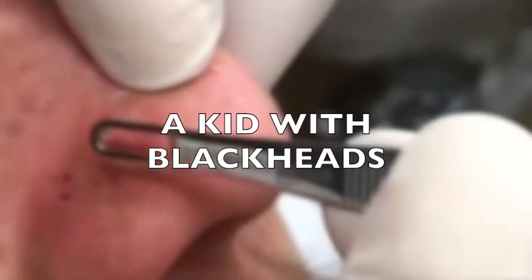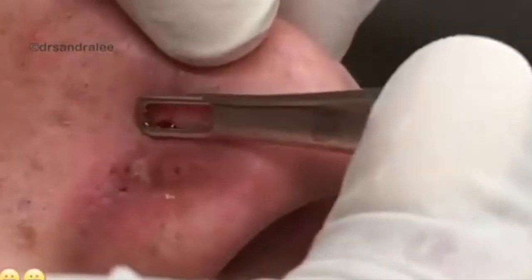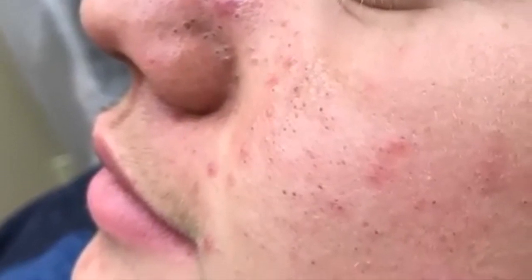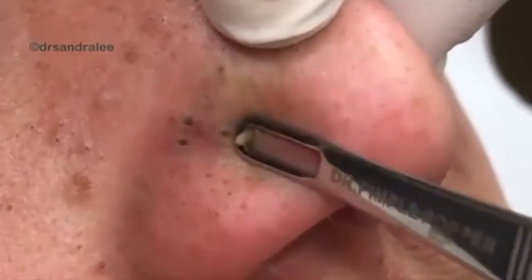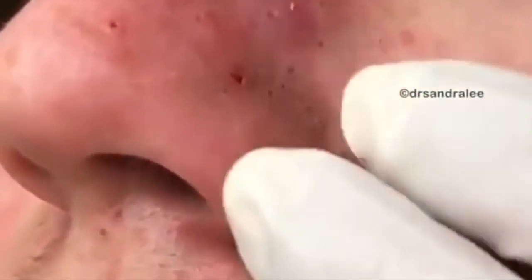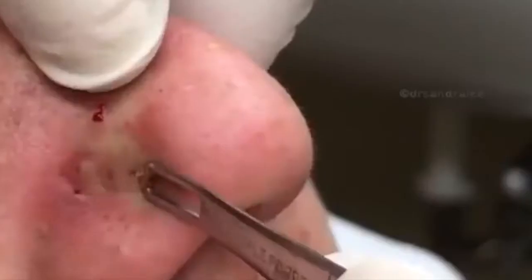A Kid with Blackheads. Dr. Pimple Popper posted a seasonally appropriate pimple pop video on YouTube, and the emoji she used in her caption really says it all. Dr. Lee's patient this time was a young teenager who came in to get help with a cluster of pesky blackheads on his face before going to school. If you're a teenager, you know that learning how to get rid of blackheads can come in clutch. But why sweat it when you have a famous dermatologist you can call instead? Lucky kid. In the video, Dr. Lee dives right in, popping pimple after pimple in short order with her extractor. Initially, many commenters thought the teenager's nose was actually a huge cyst and wondered why it was being ignored.